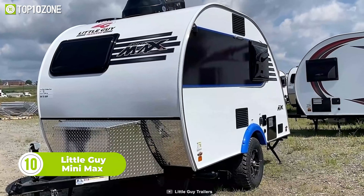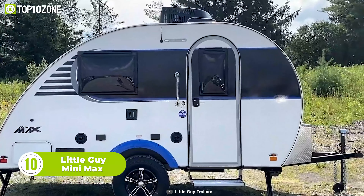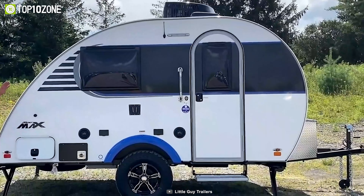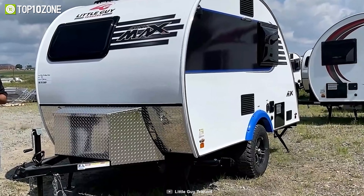This is the Little Guy Mini Max, a small yet useful teardrop camping trailer anyone would like to have. Featuring excellent craftsmanship, the trailer is constructed with high-quality materials both inside and out. The comparative lightweight of this trailer makes it possible to be pulled by an SUV or crossover.